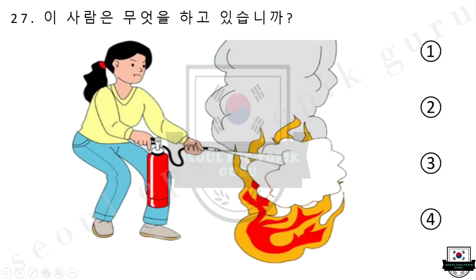27번 이 사람은 무엇을 하고 있습니까? 1번 청소를 하고 있습니다. 2번 차에 짐을 싣고 있습니다. 3번 자동차를 고치고 있습니다. 4번 소화기로 불을 끄고 있습니다. 다시 들으십시오. 이 사람은 무엇을 하고 있습니까? 1번 청소를 하고 있습니다. 2번 차에 짐을 싣고 있습니다. 3번 자동차를 고치고 있습니다. 4번 소화기로 불을 끄고 있습니다.